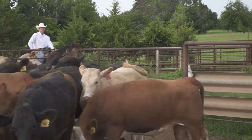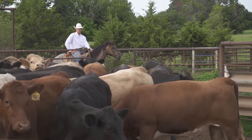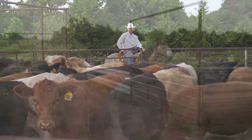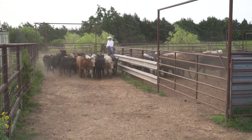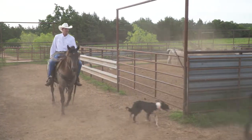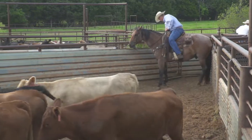Respiratory disease is just part of what we do, and we understand it. We're confident in our treatment regime and in our ability to pick sick animals out early. Our big challenge is the genetic differences in our calves — if you buy 100 calves, chances are they came from 100 different places and all have a different genetic makeup. Understanding that helps you get them on a fast track and get them going.